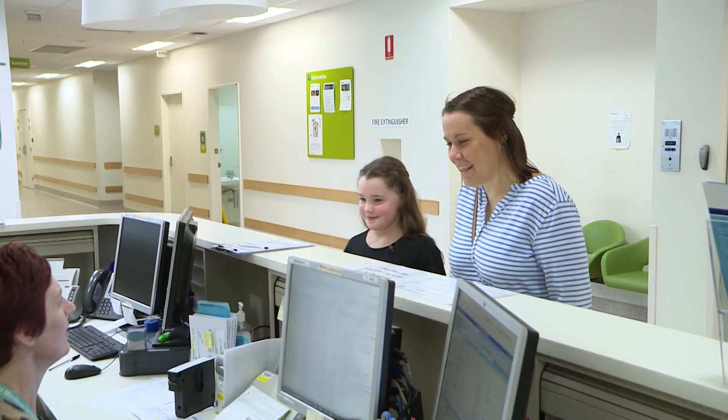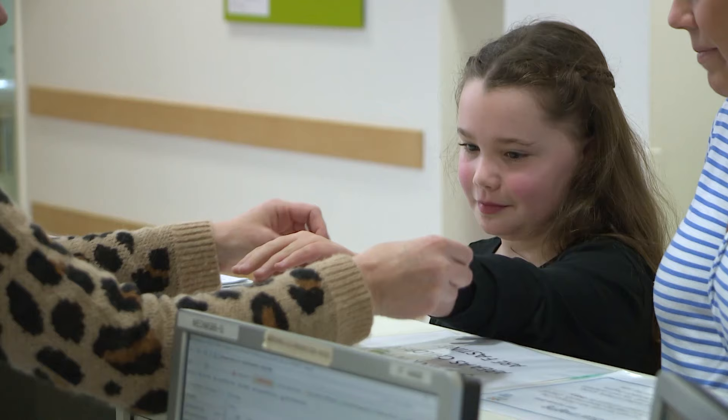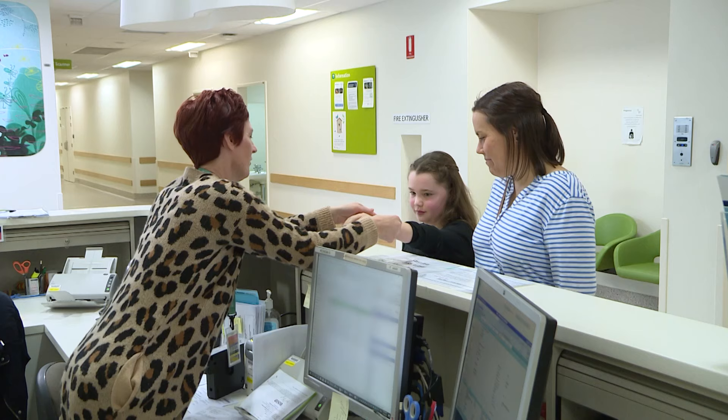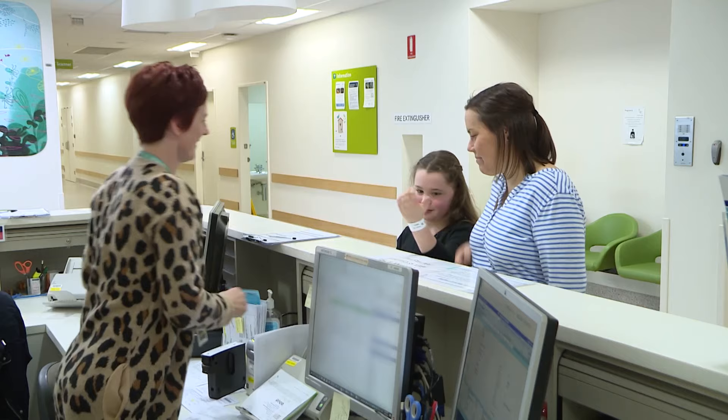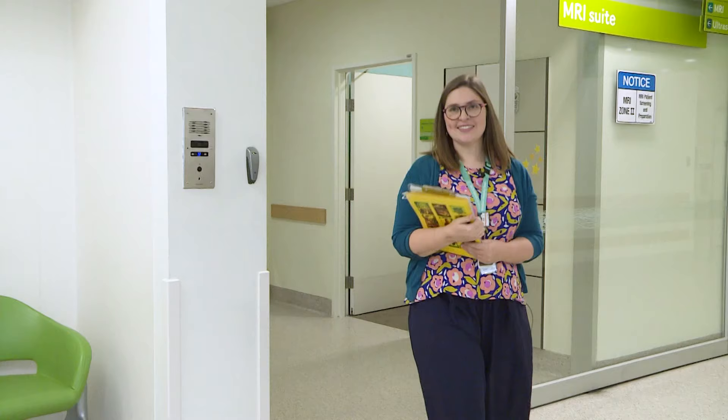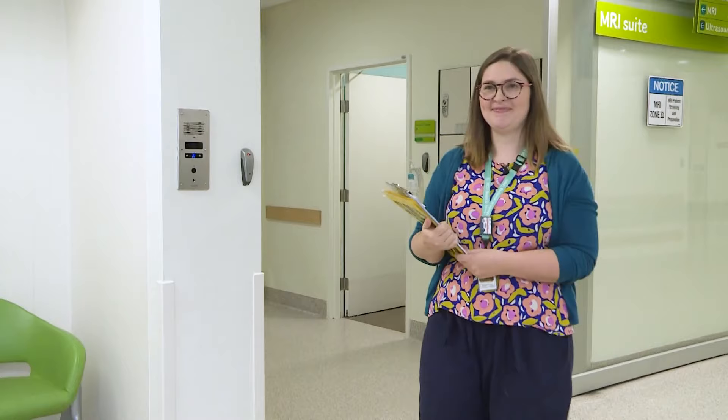We checked in. Chantelle, the receptionist, gave me an ID bracelet. This tells everyone in medical imaging who I am. We waited a little while and then Kirsten, an MRI technologist, took us to another room for a chat.